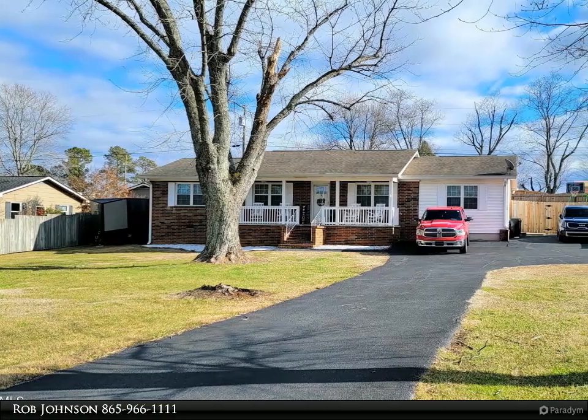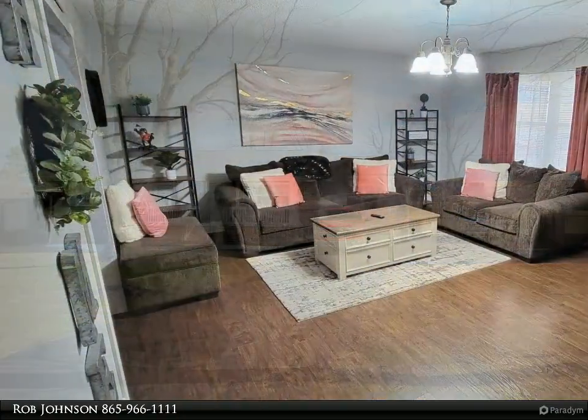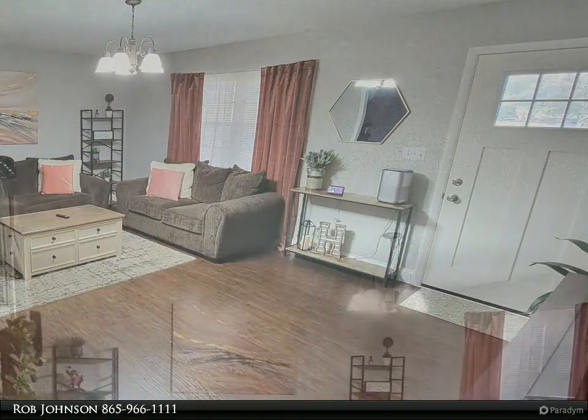This Coldwell Banker Wallace property video is presented by Rob Johnson. Super clean and beautifully maintained four-bedroom, two-bath brick rancher with a detached garage. This home is move-in ready with all the recent updates you've been looking for in a property.